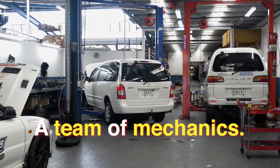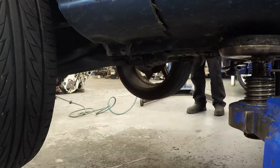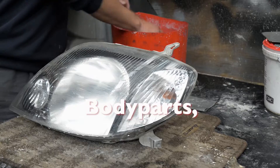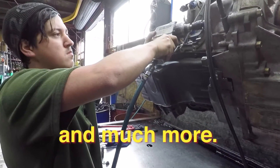A team of mechanics and a full workshop for engine refits and more. Complete engines, gearboxes, body parts, lamps, performance parts, doors, windshields and much more.